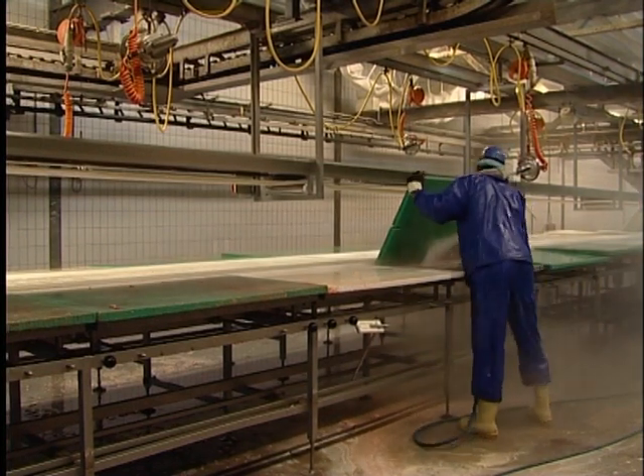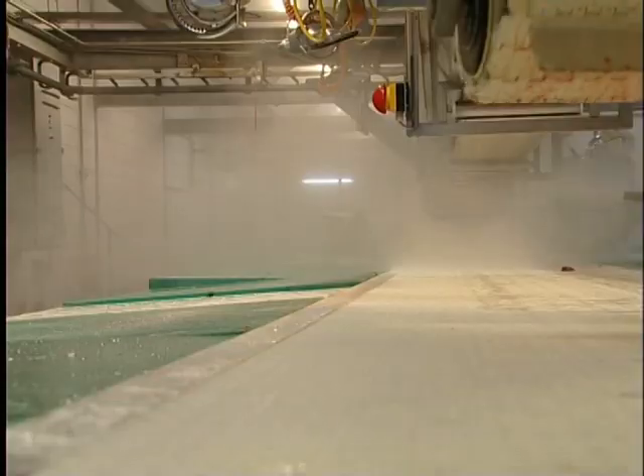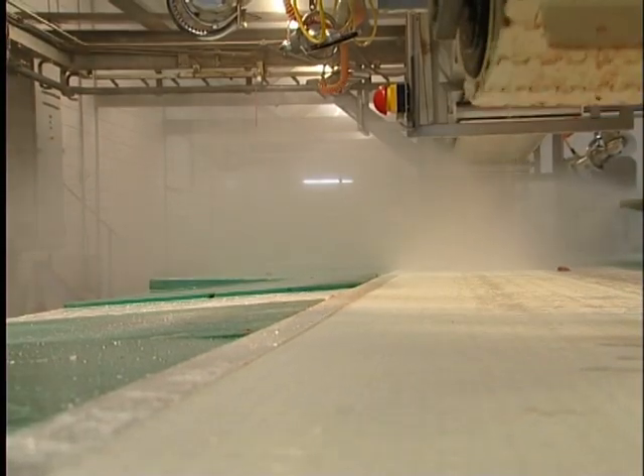Due to the high-pressure cleaning, already cleaned surfaces and equipment can be polluted again by aerosols containing soil.